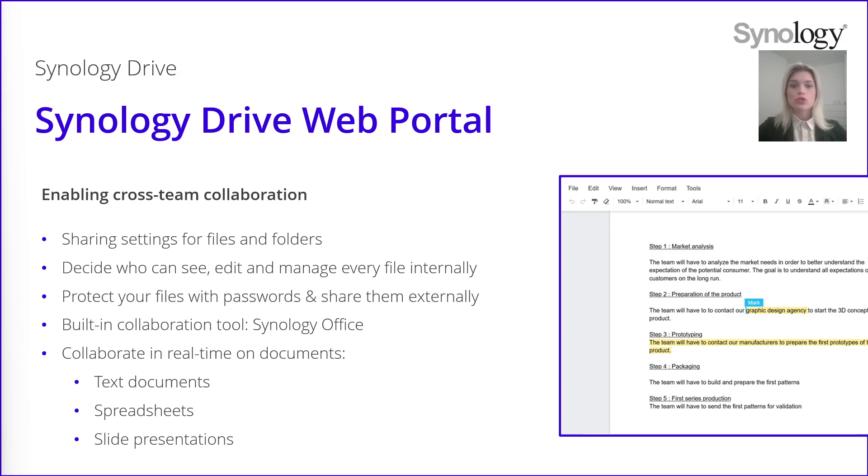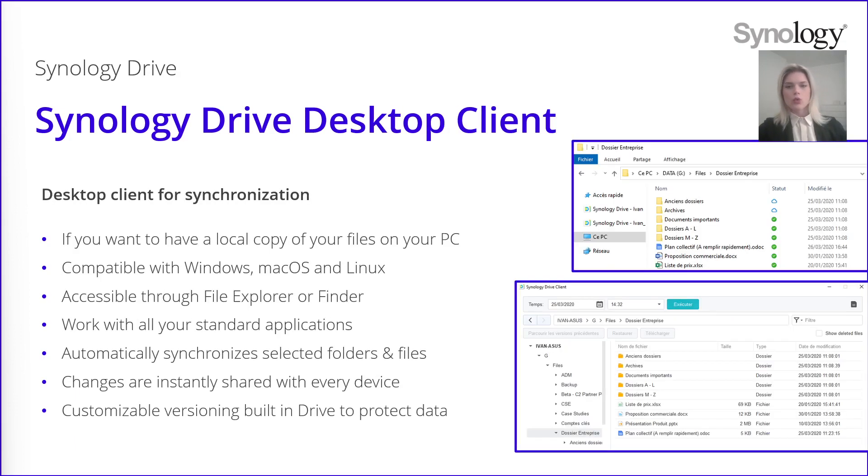It is great if you simply want to access your files remotely, but sometimes you also need to have those files locally on your desktop. For this, we also provide a dedicated Synology Drive desktop client. The difference between the web portal and the desktop client is that in the web portal you access the files remotely, while with the desktop client you will be able to synchronize the files to your desktop — giving you a local copy of all your files on your Windows PC, Mac or Linux computer. Once you have these files synchronized locally, you are able to access and modify them directly using Windows File Explorer or Finder on Mac.